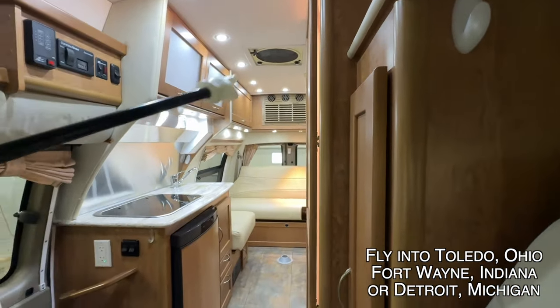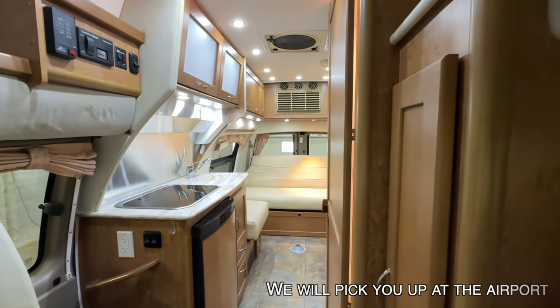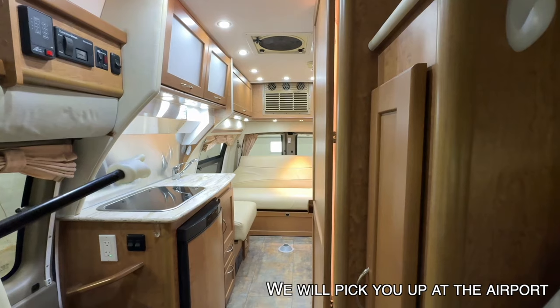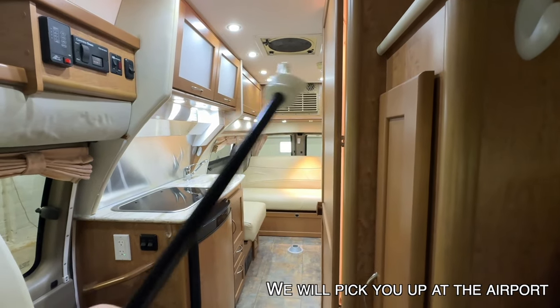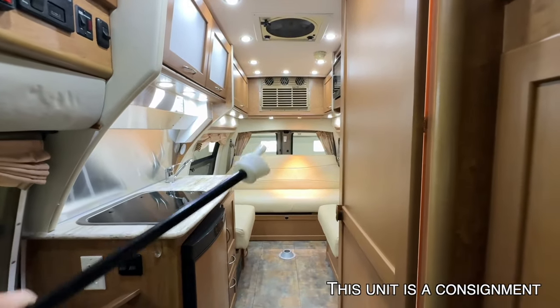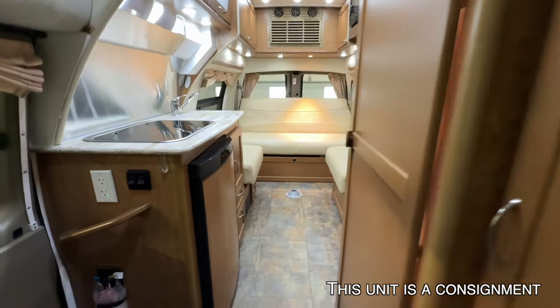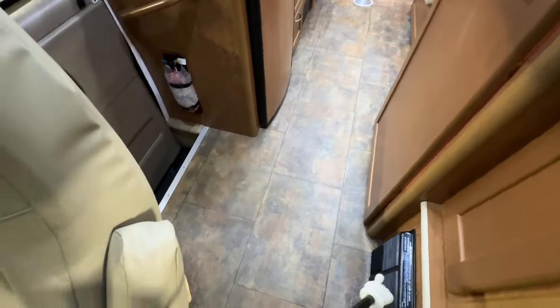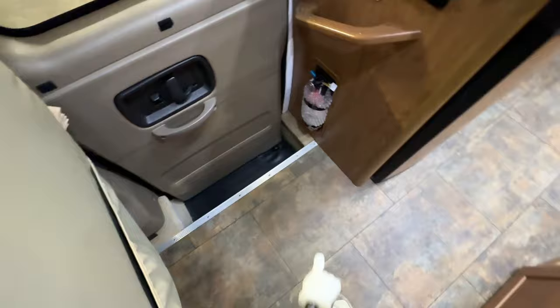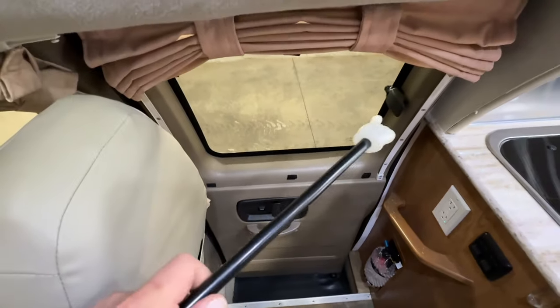We've got 72 inches of headroom here in the main part of the coach. The fantastic fan in the center is going to act like an attic fan at night, cooling you down by bringing outside air in through the windows — this runs on the coach battery system. We have an air conditioner here in the back, a Cool Cat AC and heat pump, operated via the thermostat just around the corner. We also have a propane furnace in this motorhome.